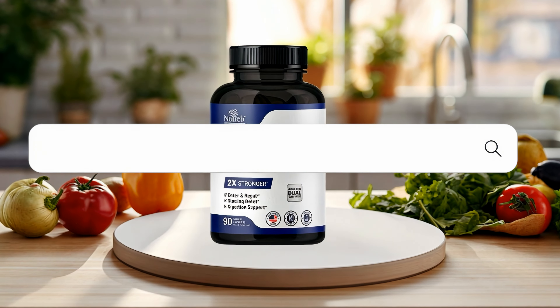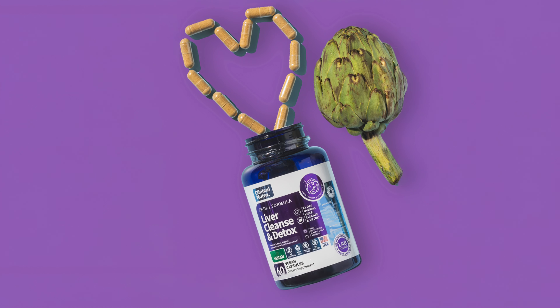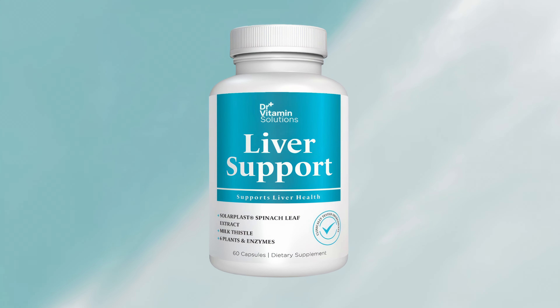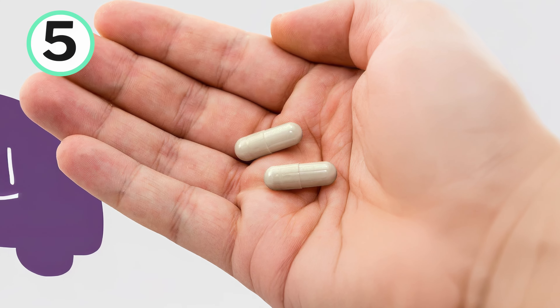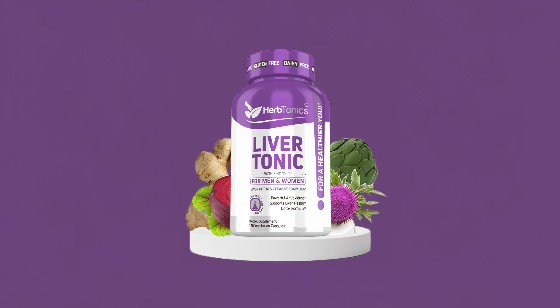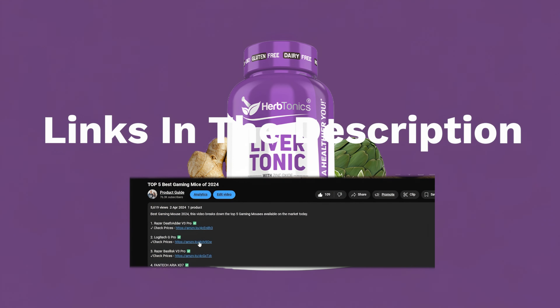In this video, I'll break down my top 5 liver detox supplements, my experiences, and which supplement I found to be the best. I'll go in descending order starting with the 5th ranked supplement, and at the end of the video, you'll find out which one, in my opinion, is the best liver detox supplement ranked at number 1. If you're wanting to check prices of each of the products, check out the links in the description as I've linked to each of the products mentioned.